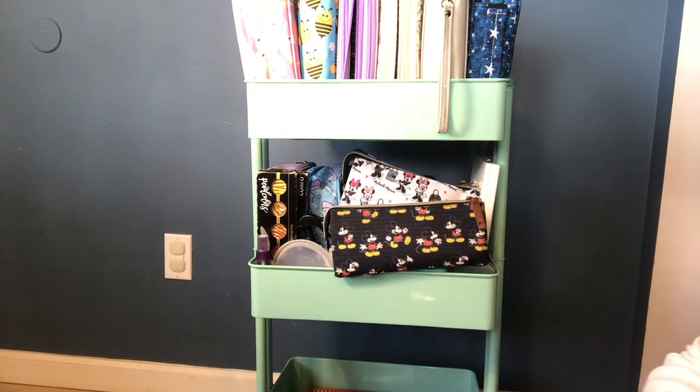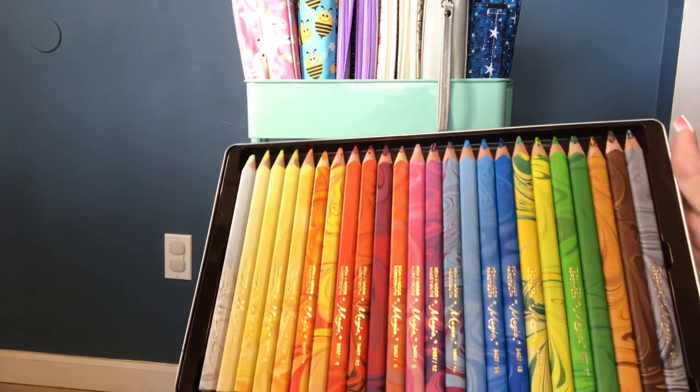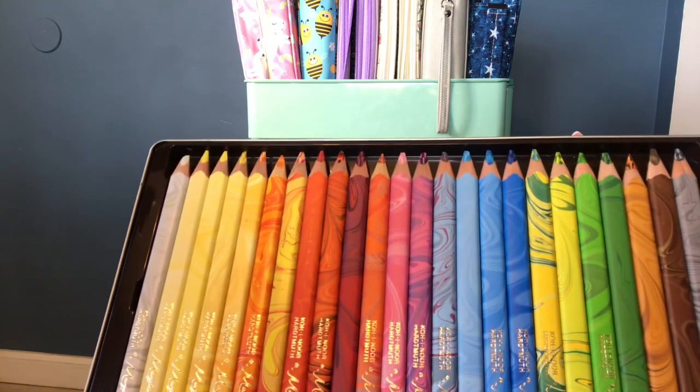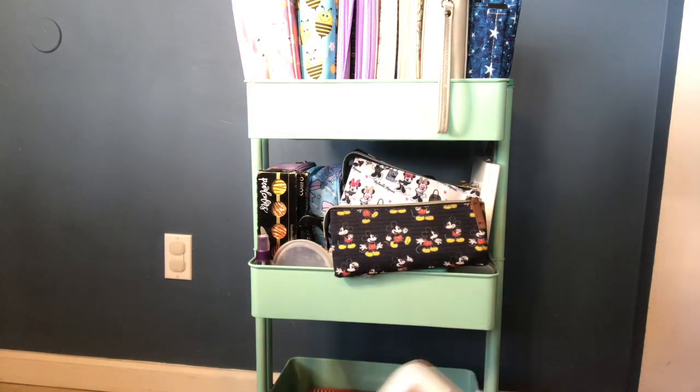Here I have my Koh-i-Noor magical pencils — I'm sure you haven't seen these in quite a while. These are those really big thick pencils that are rainbow colored. I totally even forgot I had these, so I need to start using them again. I'll find something to use them on — maybe even my color by numbers.